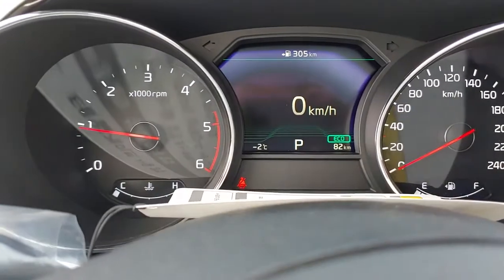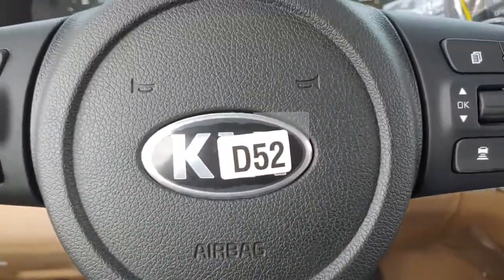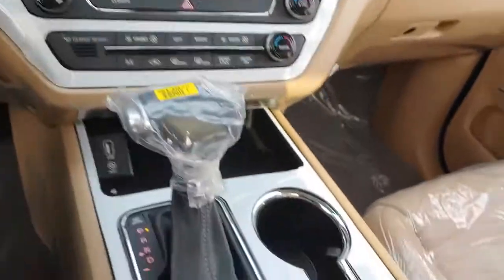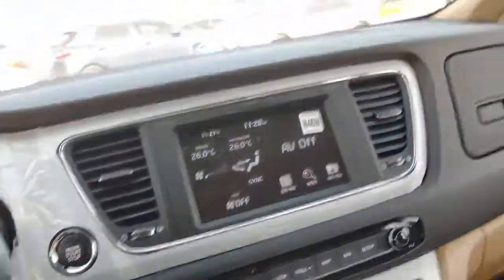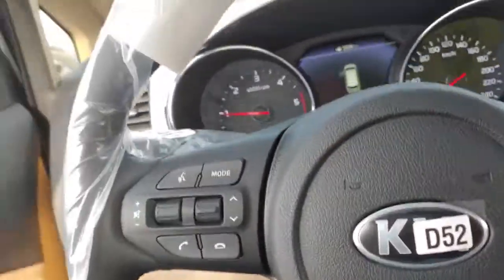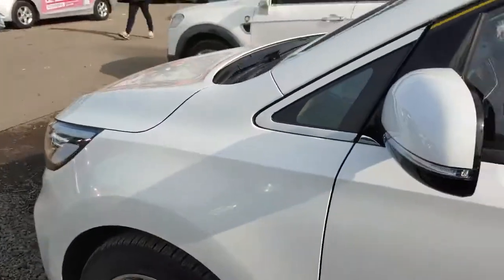Zero mileage — just 82 kilometers to bring it here. It has cruise control and all options. We usually export to Russia. If you're interested in this one, please contact me — no need to doubt any of the functions or the condition.